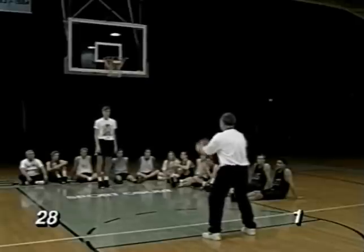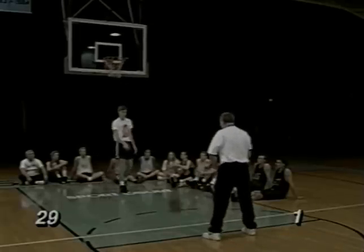One of the greatest exhibitions of pressure free throw shooting I ever saw in person.